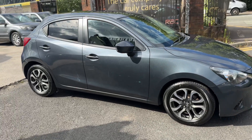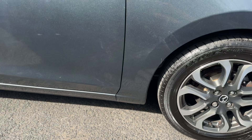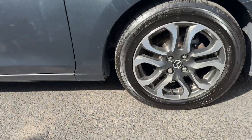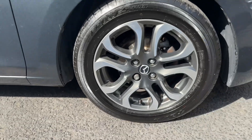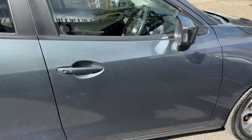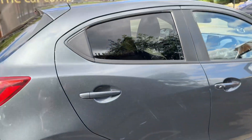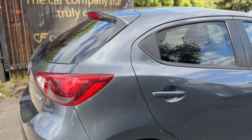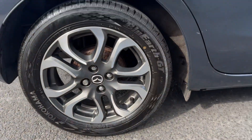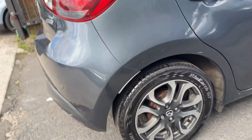This Mazda 2 is in near-mint condition, with really nice gray paintwork as you can see. The front driver-side wing is in lovely condition, alloy and tire in fantastic condition — about five to six millimetres of tread there. Wing mirror and driver-side door again in really nice condition. The rear driver-side door and rear quarter panel are also in lovely condition — nothing to note on the driver side.